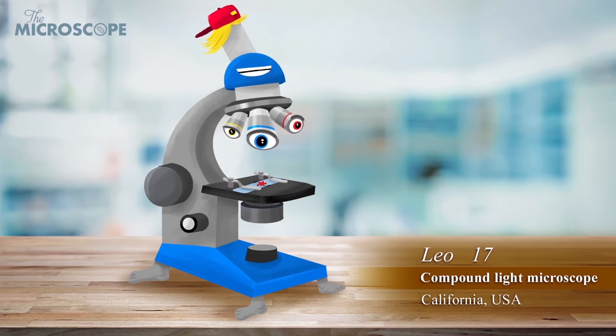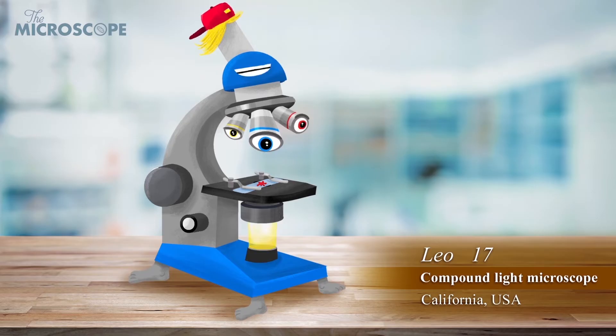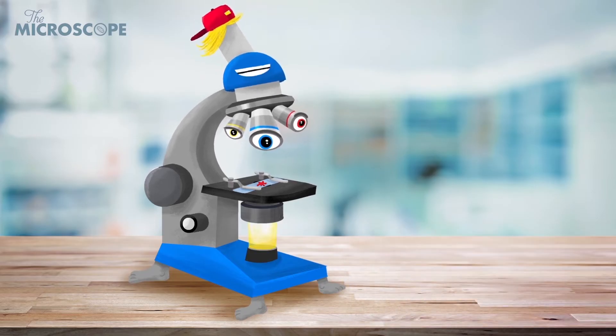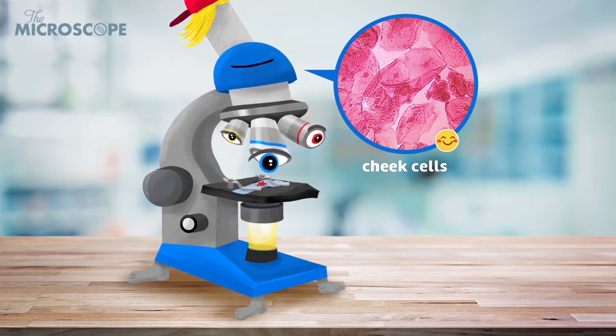Hey, I'm Light Leo. I'm a compound light microscope. I shine a light up through very thin specimens to look at them. Light goes up through my lenses to the eyes of the viewer. Because light passes through the specimen, I can see some structures inside cells as well as their outlines.